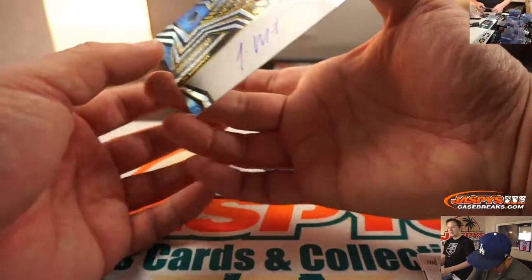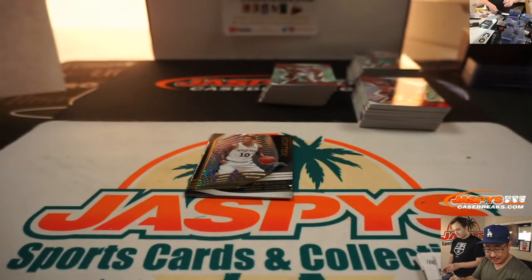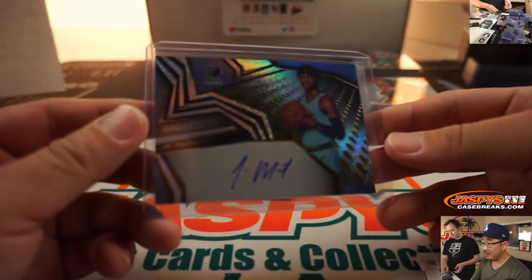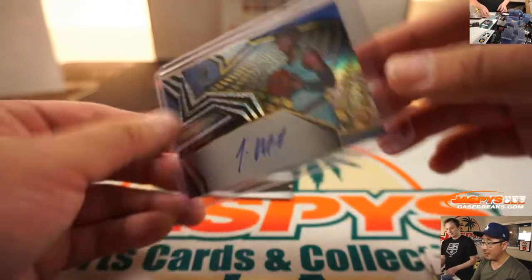Ja Morant, autograph? Yes! Wow! Ja. Adam Kelly with the Grizz. That kind of looked like a ghost card, right? There's no ghost here — that's a real autograph from Ja Morant.